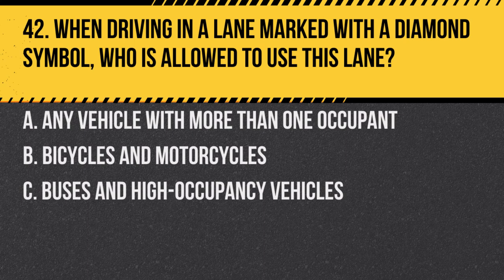Question 42. When driving in a lane marked with a diamond symbol, who is allowed to use this lane? a. Any vehicle with more than one occupant. b. Bicycles and motorcycles. c. Buses and high occupancy vehicles. Answer: c. Buses and high occupancy vehicles. These lanes are typically reserved for high occupancy vehicles to promote carpooling.